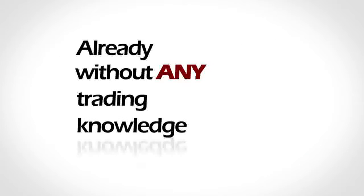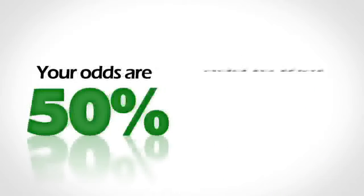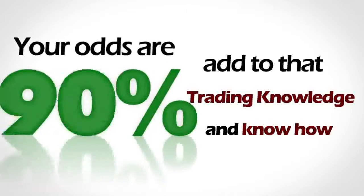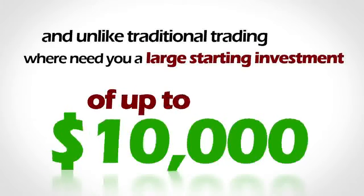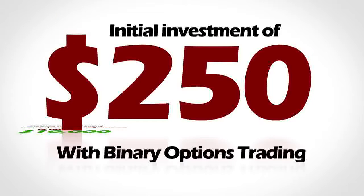Already, without having any trading knowledge whatsoever, your odds of making money are 50%. Now add to that some trading knowledge and know-how that our platforms will provide you with and you have a winning strategy. And unlike traditional trading, where you need a large starting investment of up to $10,000, with binary trading you can start with as little as $250.